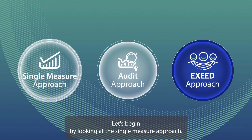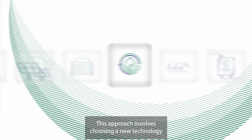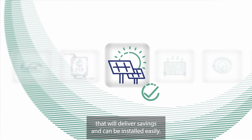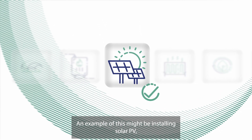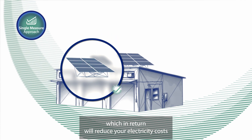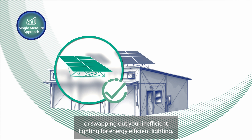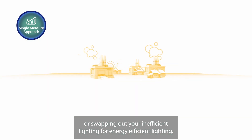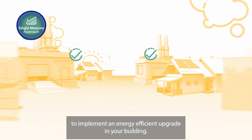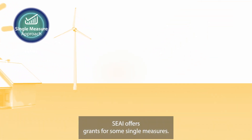Let's begin by looking at the single measure approach. This approach involves choosing a new technology that will deliver savings and can be installed easily. An example of this might be installing solar PV, which will reduce your electricity costs, or swapping out your inefficient lighting for energy efficient lighting. This is often the fastest route to implement an energy efficient upgrade in your building. SEAI offers grants for some single measures.